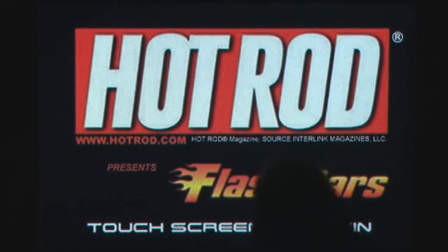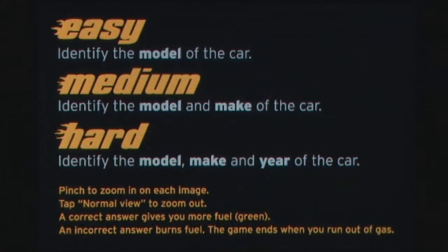Hot Rod is a muscle car quiz for the iPhone. Players are given a picture of a car and must correctly identify it using the three multiple choice answers under the picture.